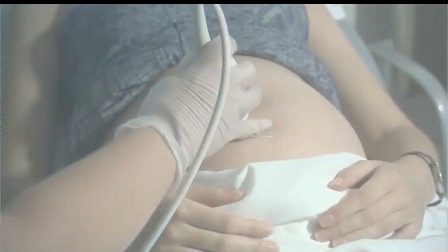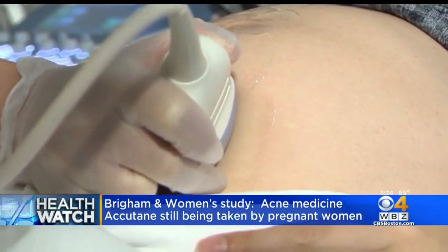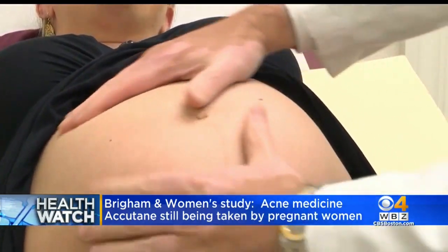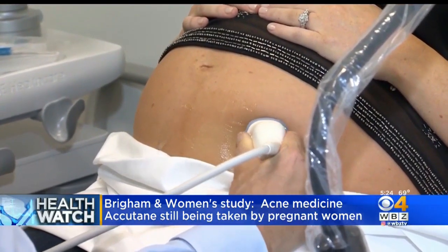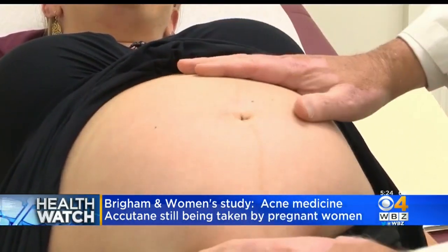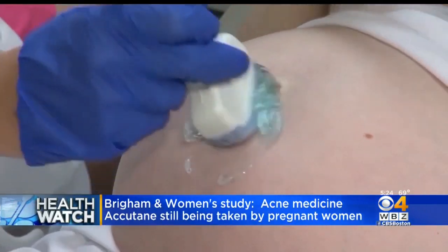On the Health Watch this evening, despite well-known risks and strict precautions, a new study shows pregnant women are still using a popular acne medication. Dr. Malika Marshall joins us now, and we're talking about Accutane, which is also known as isotretinoin. It's very effective at treating hard-to-treat acne, but it's also associated with severe birth defects. Back in 2006, they put strict regulations in place to try to prevent pregnancy in women who were taking the medication.